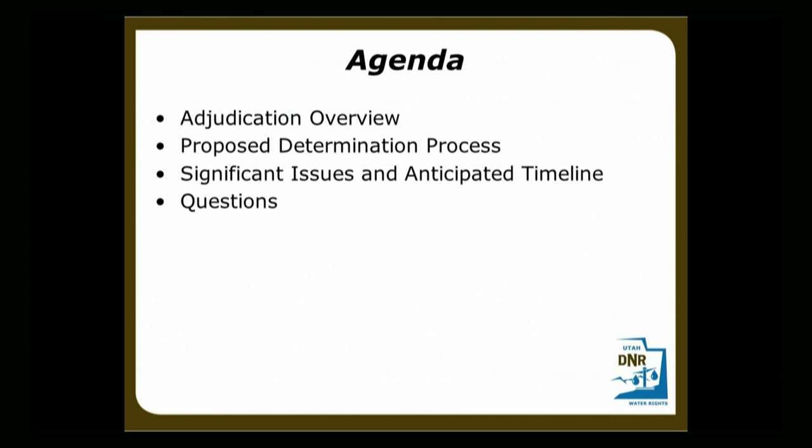I'll probably be brief on the questions unless they're broad-based. From there I'll have my team and staff come up so you can ask them questions. We do have some large-scale aerial imagery maps out in the back that help us figure out where you're at, and if you have specific questions we can go over that.